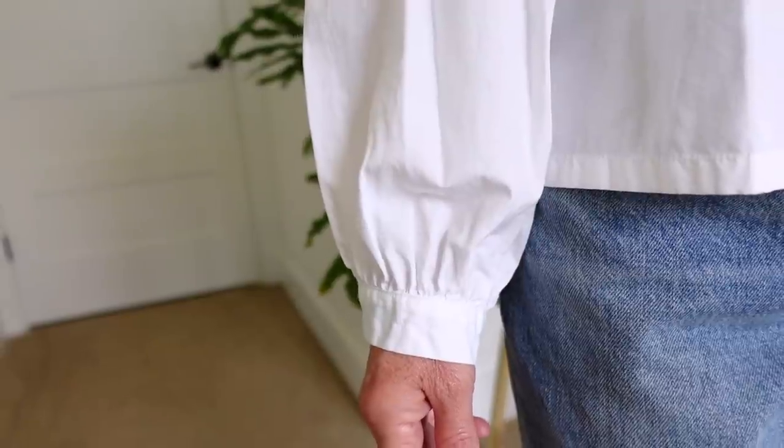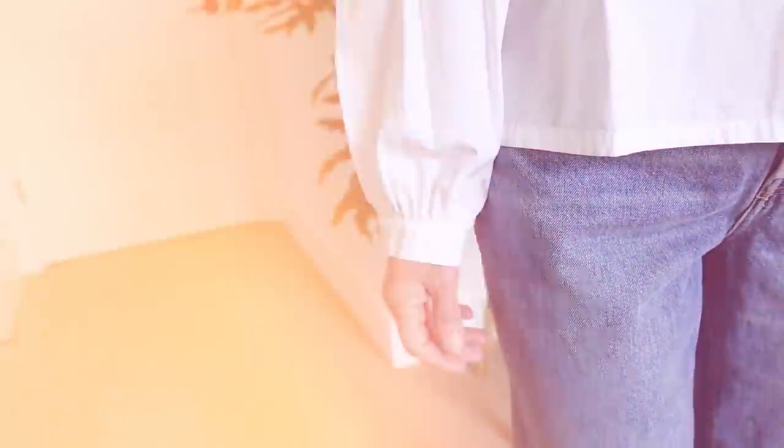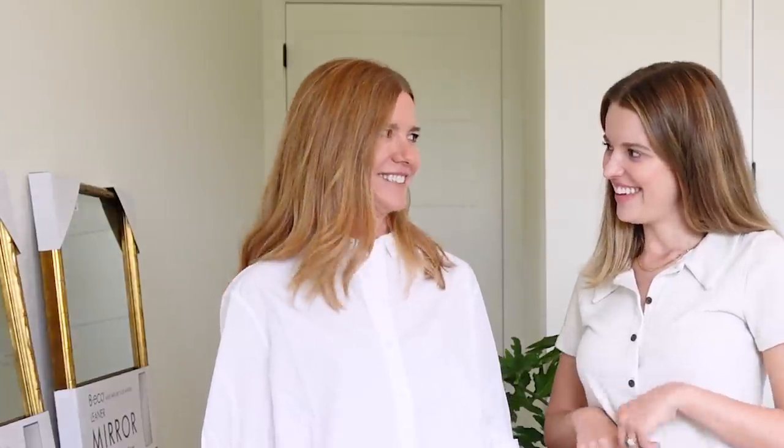Now we have the polo and I got a shot of the balloon sleeves so you can see them. I would style them rolled and typically I like to French tuck things, but I really like the straight blunt line of the front of this. She says she feels cute and she looks really cute. One more cardigan and then I want to try the corduroy pants with the tight t-shirt.